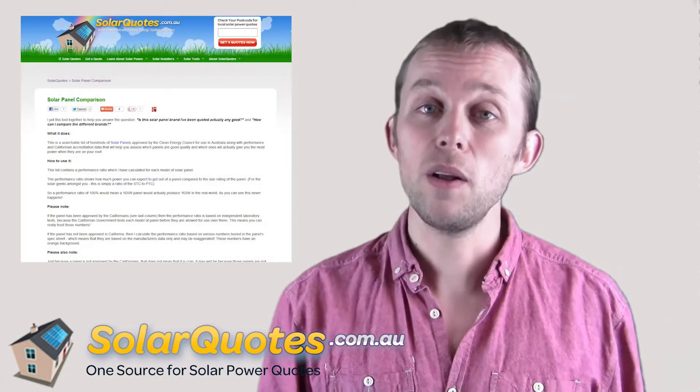They managed to pass the test because it's really not a difficult test to pass. So what kind of third-party validation can you look for? That's why I built this tool — it's the solar panel comparison tool on the Solar Quotes website.